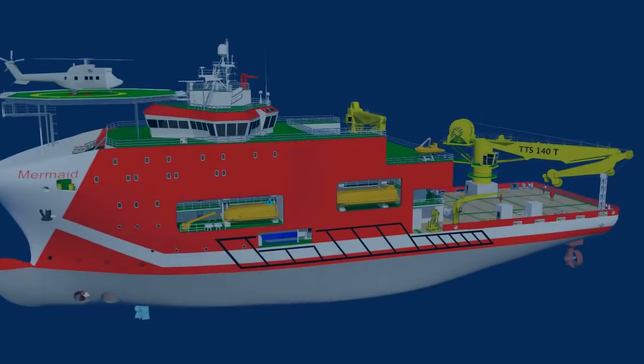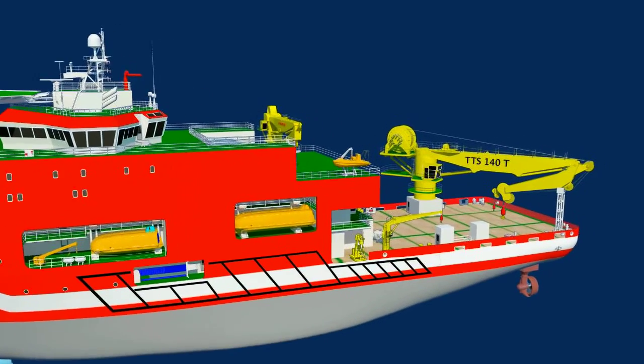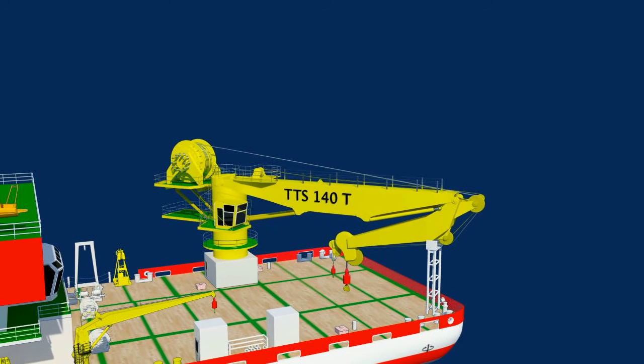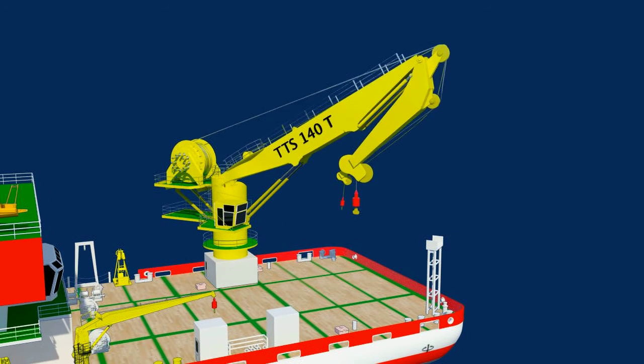The vessel is fitted with a 13-meter outreach, 140-tonne offshore crane with active heave compensation and 360-degree continuous slewing angle.